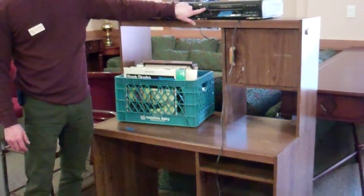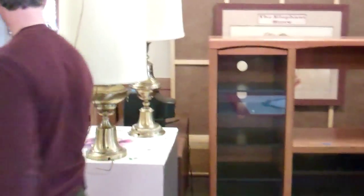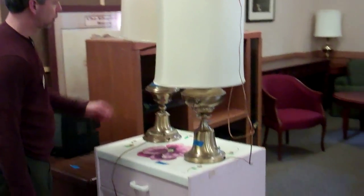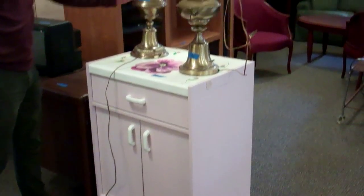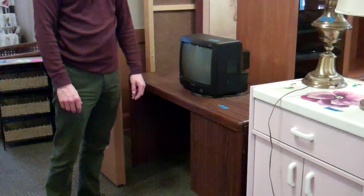Desk, VHS tape players — free. Everything out here with the blue tag is free. Remember this little guy — available to you. Nice lamps, available to you. Small TV and desk — all free. Let's move into the store.